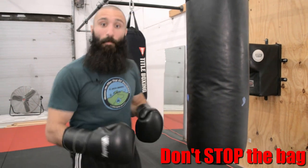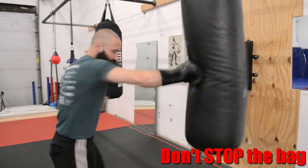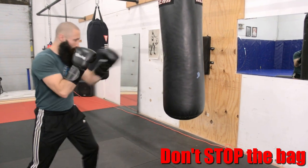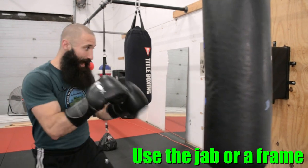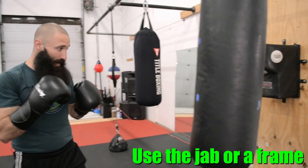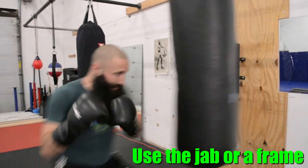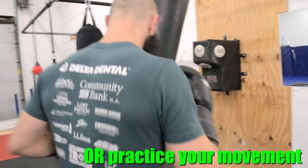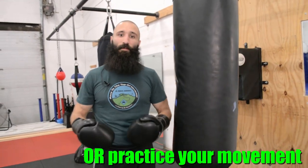Don't stop the bag. If the bag is swinging, don't catch it and stop it before throwing punches. If you want to control the movement of the bag, you should be using your jab or using your frames. Or best yet, be the matador — dance with the bag and make sure that its movement isn't an issue, but an accessory to help you be mobile.